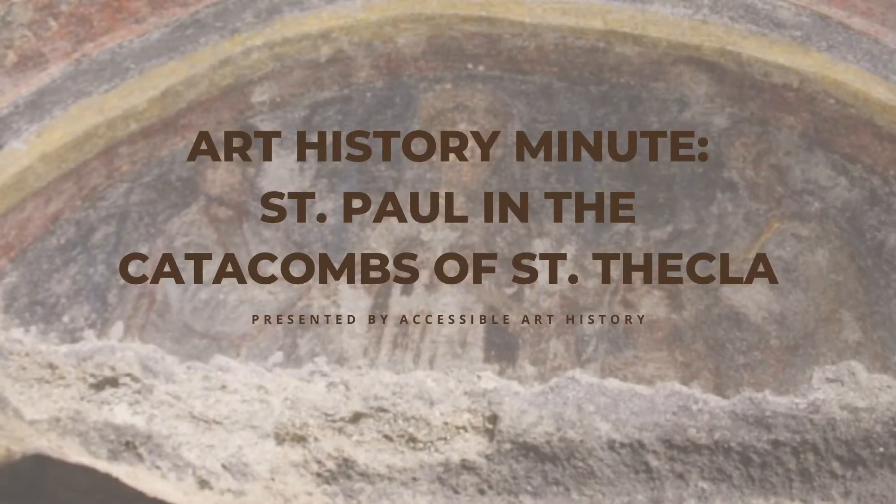Welcome back to the Accessible Art History YouTube channel. In this week's episode of Art History Minute, I am going to examine one of the earliest depictions of a famous saint. Paul, previously known as Saul, is responsible for a majority of the writings in the New Testament, so it isn't surprising that we see him pop up in art throughout history. So to learn more, keep on watching.